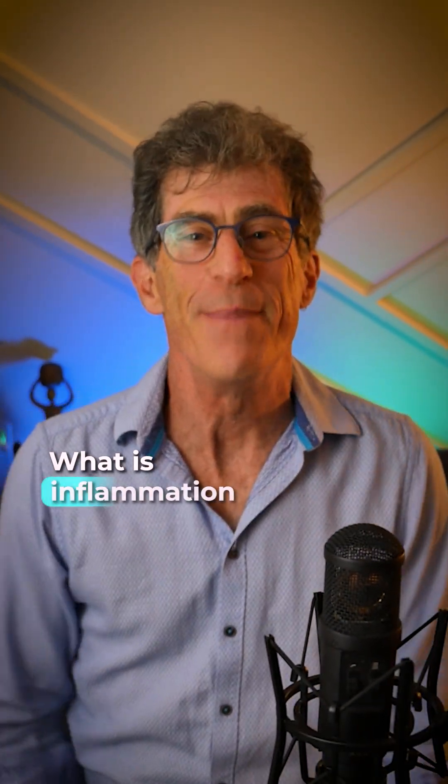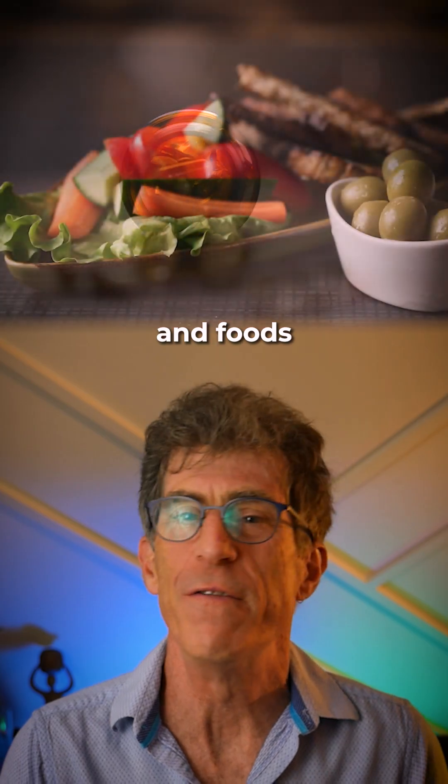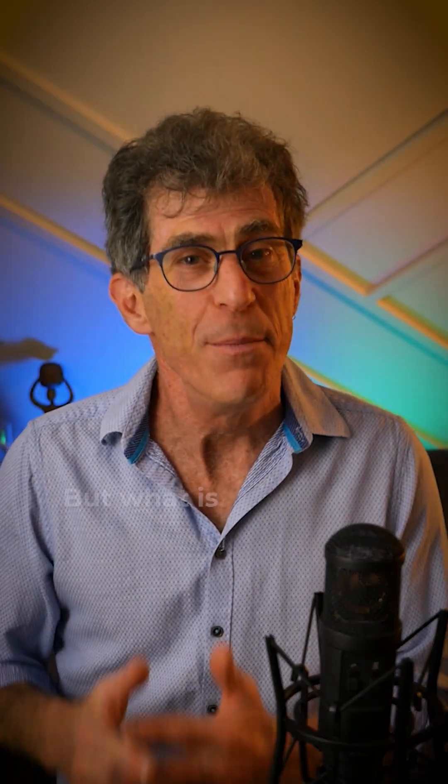What is inflammation? There are so many videos out there about supplements and diets and foods and behaviors that can lower inflammation, but what is inflammation?